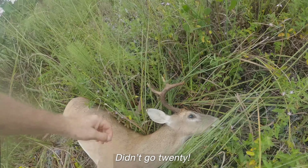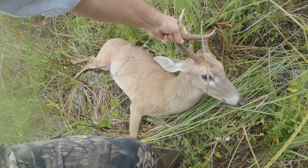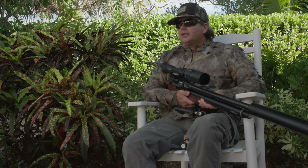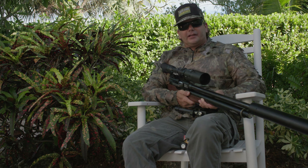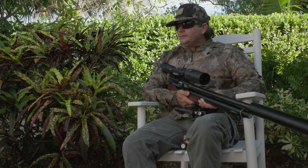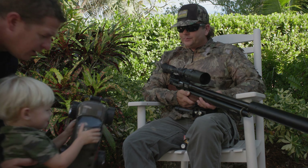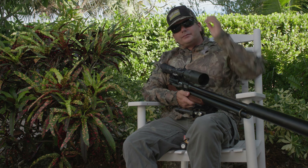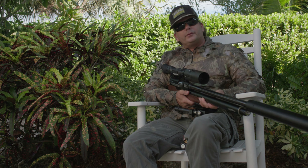Yeah! Didn't even go 20 feet. That's because the bucks are literally pushing those does — they're getting ready to do their thing. And here we come. If you look ahead... hey buddy. And we got children everywhere. He's fine. We'll be right back.